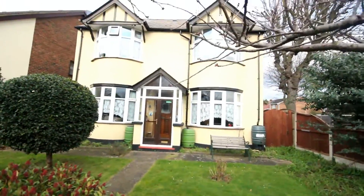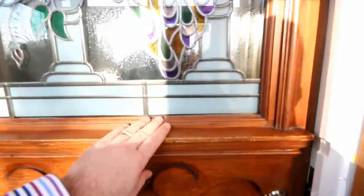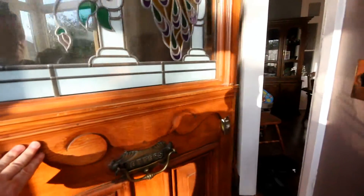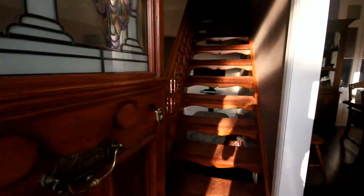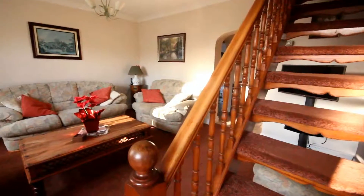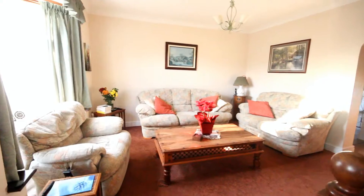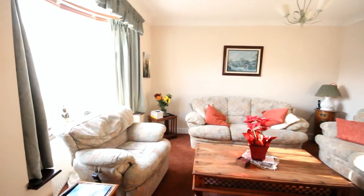This is a 1930s double bay-fronted detached house. Let's have a look inside. It's a lovely character door with double glazed feature glass panel. As we go into the lounge, we've got a staircase to the first floor directly in front, and a spacious reception room with a bay window to the front.